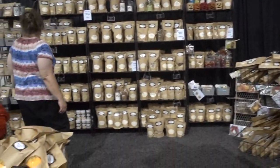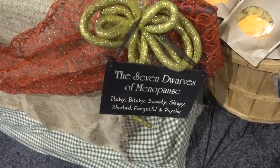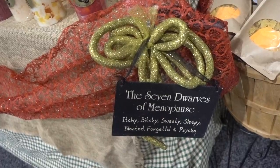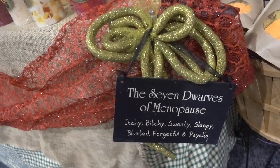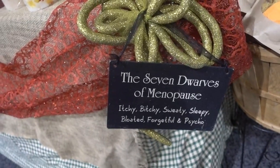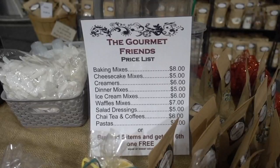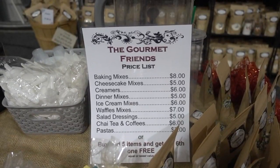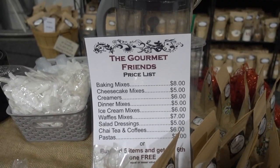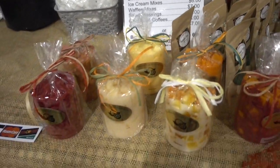They're just setting up here at Gourmet Friends and Redlands Candle Company and there are lots of things here for folks to buy. I zeroed in on this sign — the Seven Dwarves of Menopause: Itchy, Bitchy, Sweaty, Sleepy, Bloated, Forgetful, and Psycho. They also have baking mixes, cheesecake mixes, waffle mixes, dinner mixes, ice cream mixes, chai tea, pastas, and candles.